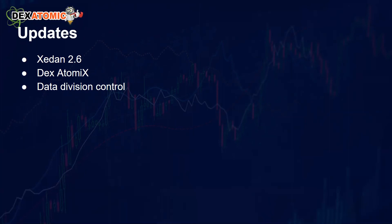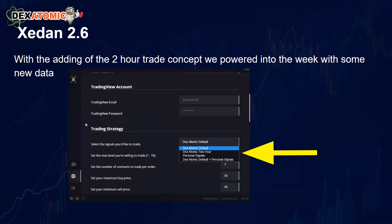The updates this week were simple but significant. Zedon 2.6 came out, the Dex Atomics got updated, and the Data Division got updated. You may not have known we had a Data Division, but you do now.